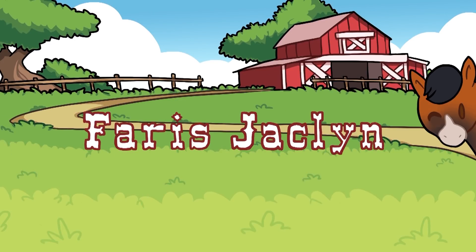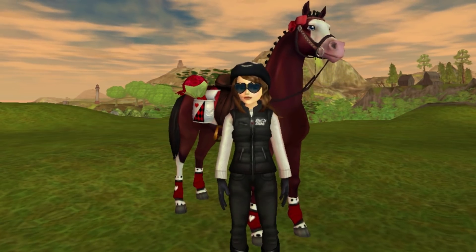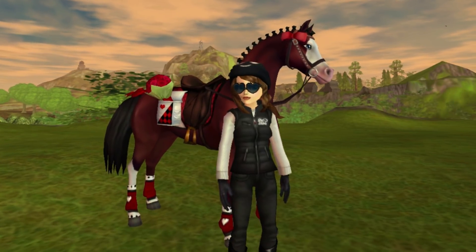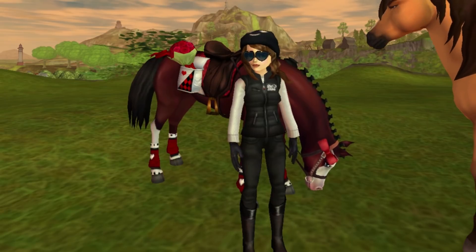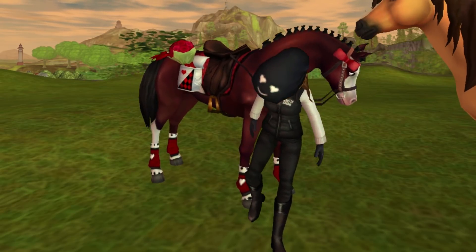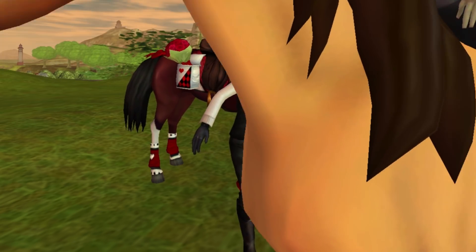Hello my friends, it's Ferris Jacqueline. Welcome back to another Star Stable video. Today is very exciting because you guys let me know that there was a top-secret bow now available in the lifetime shop — I had no idea.